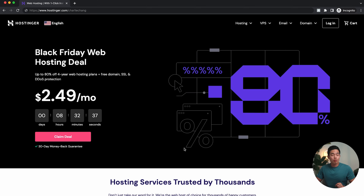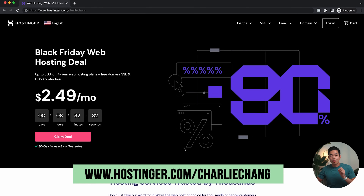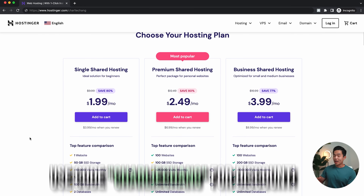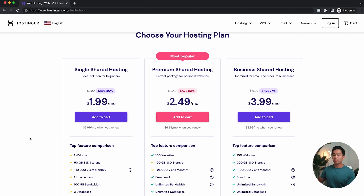If you guys want to follow along, use the link down below — it's going to take you to the landing page at www.hostinger.com/CharlieChang, where you can get the most affordable web hosting out there. Hostinger is always running great deals. Click 'Claim Deal' and it will show you the different packages. I also have my own custom coupon code 'Charlie Chang' that you guys can apply to make it even more affordable.